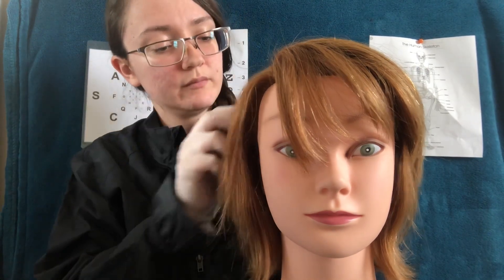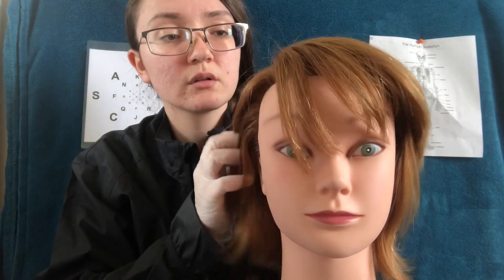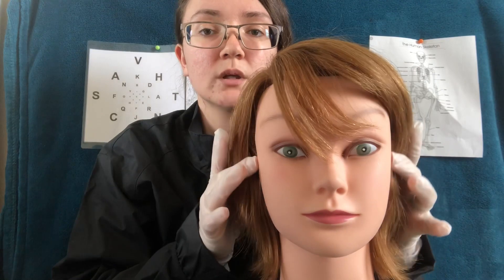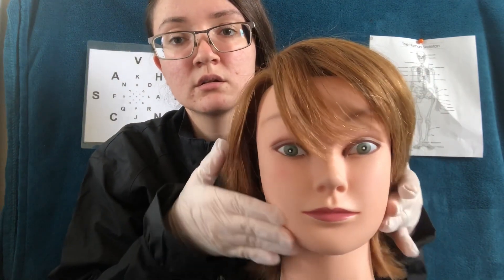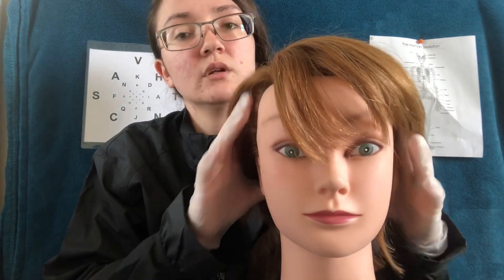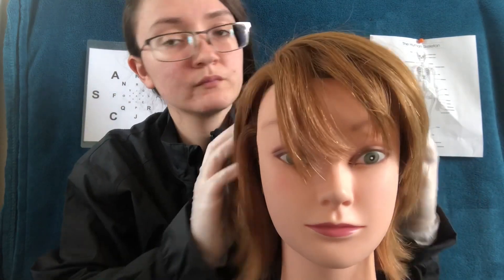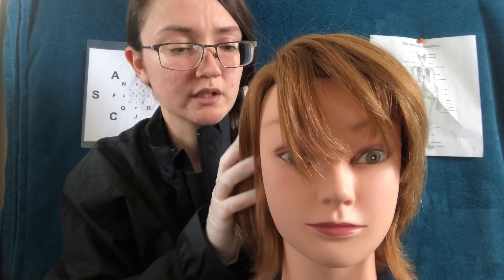Like I said, I'm going to start first by feeling your scalp, and then I'll brush through your hair and we can go section by section. I don't think it feels off to me. Alright, so that all feels good to me — I do not feel any bumps or irregularities.